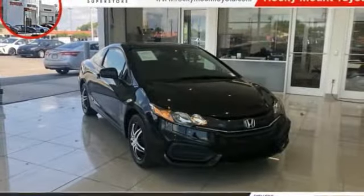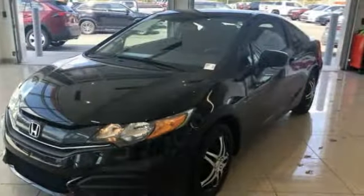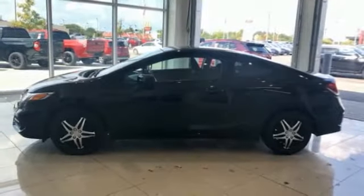Come test drive the 2014 Honda Civic. Practical, awesome gas mileage, and incredibly reliable. This vehicle has less than 45,000 miles.